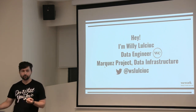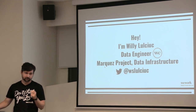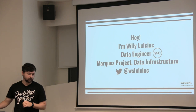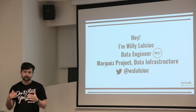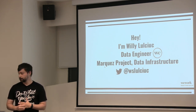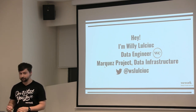I'm Willie. I'm a data engineer at WeWork on the Marques project on the data infrastructure team. The Marques project is an open source project that we kicked off about two months ago, and it's around metadata — capturing metadata about the data sets that we're producing and consuming at WeWork. I'm on Twitter, so if you want to follow me, that'd be cool.